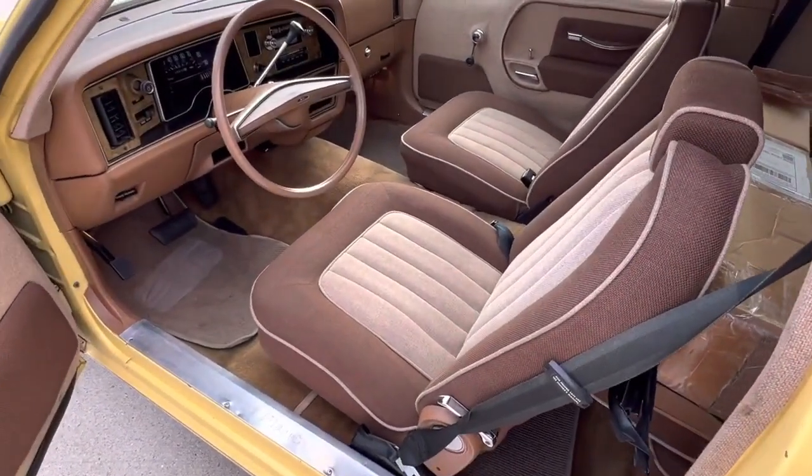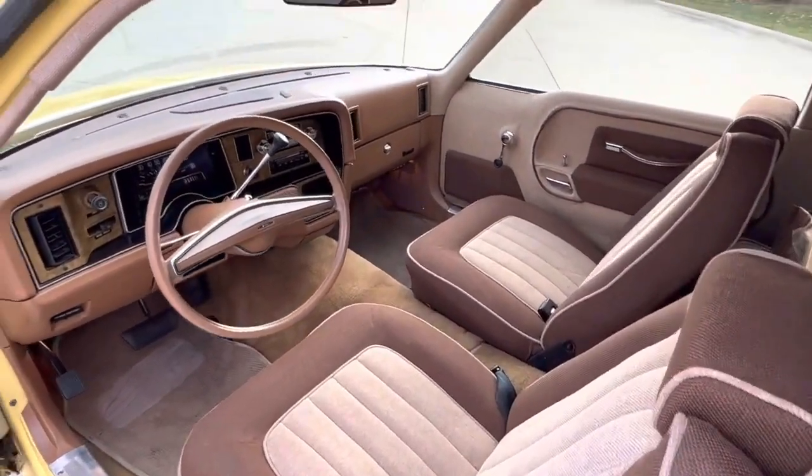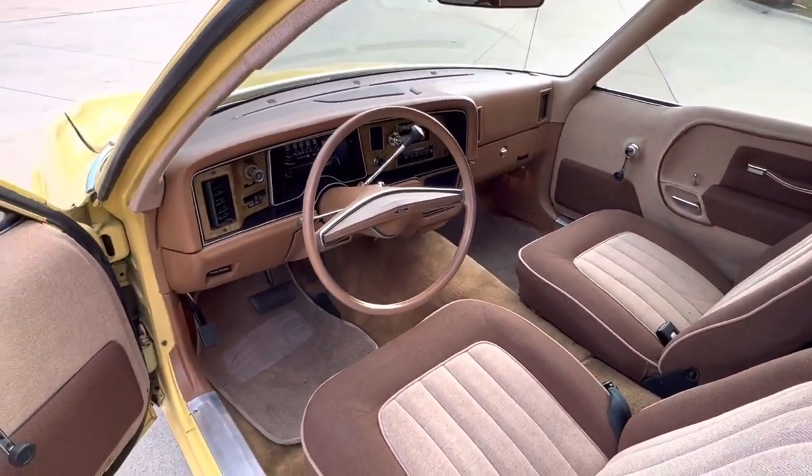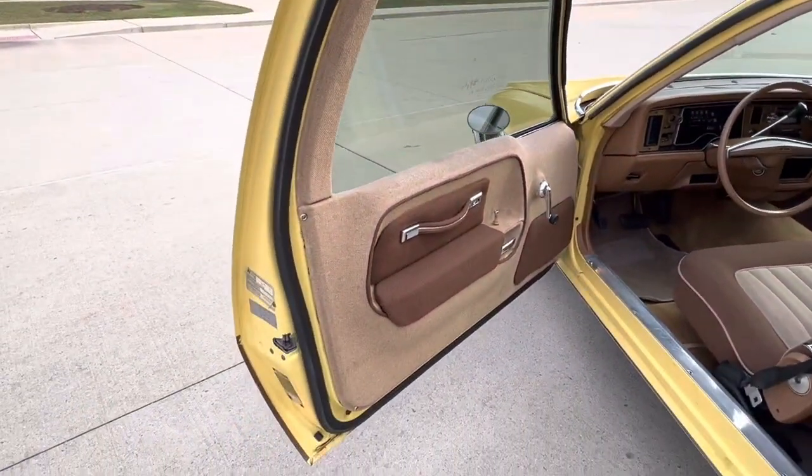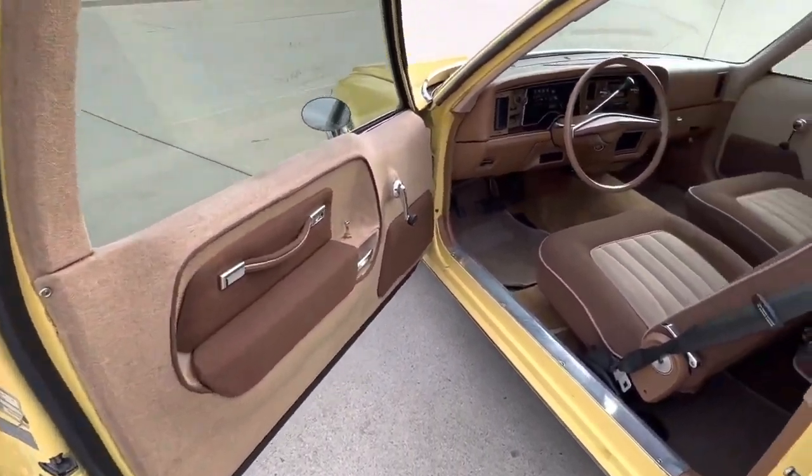Interior shows nice — like I said it was done in tweed back in the day. Beautiful dash pad, and the carpet kit looks like it was replaced. Original rubber seals in the door are showing some age, but the factory stickers are still on the doors.